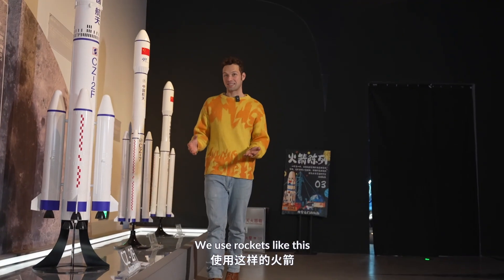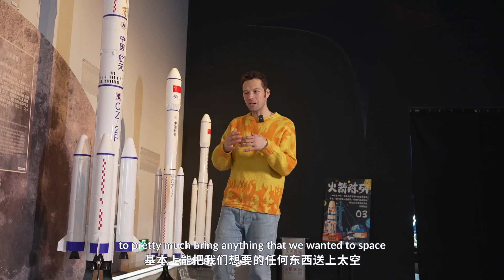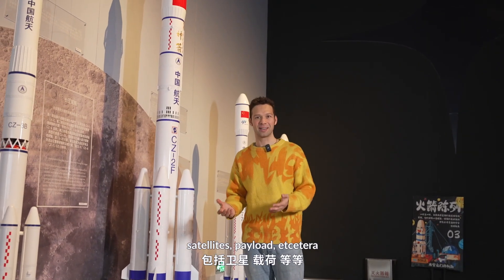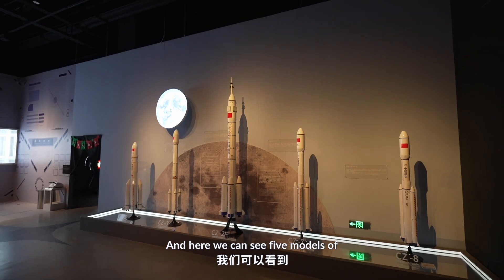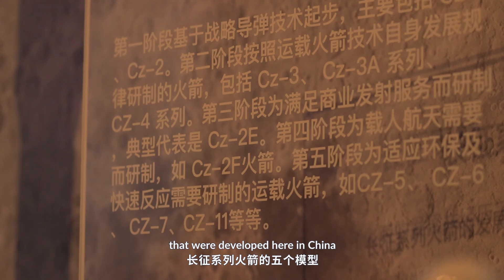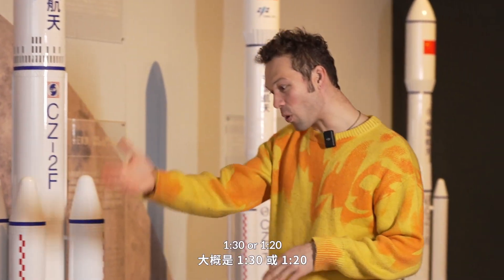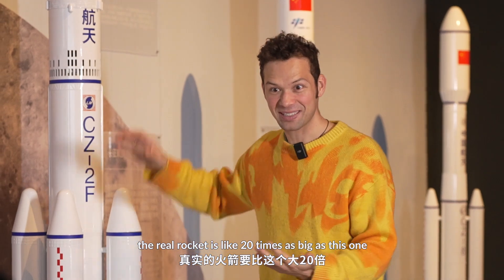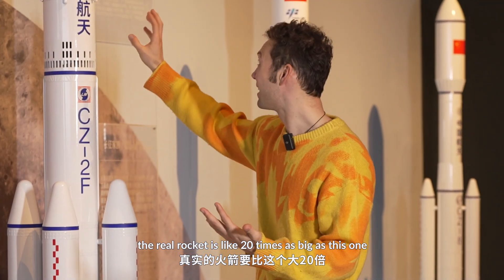We use rockets like this to pretty much bring anything we want into space — satellites, payload, etc. And here we can see five models of the Long March series rockets that were developed here in China. The scale is like 1 to 30 or 1 to 20, so you can imagine the real rocket is like 20 times as big as this one.